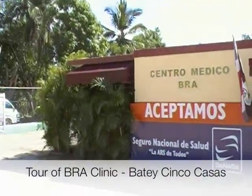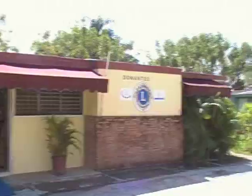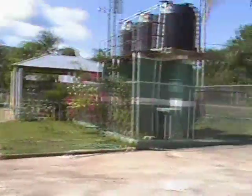Here is the medical clinic of the BRA. Right now I'm standing in the front in the parking lot. There's a road behind us.